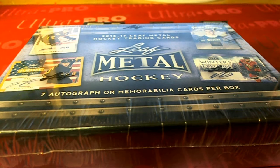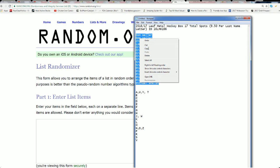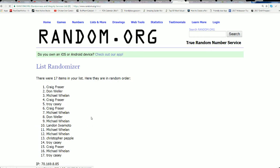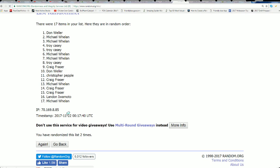Here we go with Leaf Metal Hockey. Right now we're going to find out who is getting which last name letters. Let's see what happens in the rip as we randomize the first list seven times, then randomize the second list seven times. We'll stack them up side by side and see who gets matched up with which last name letter.